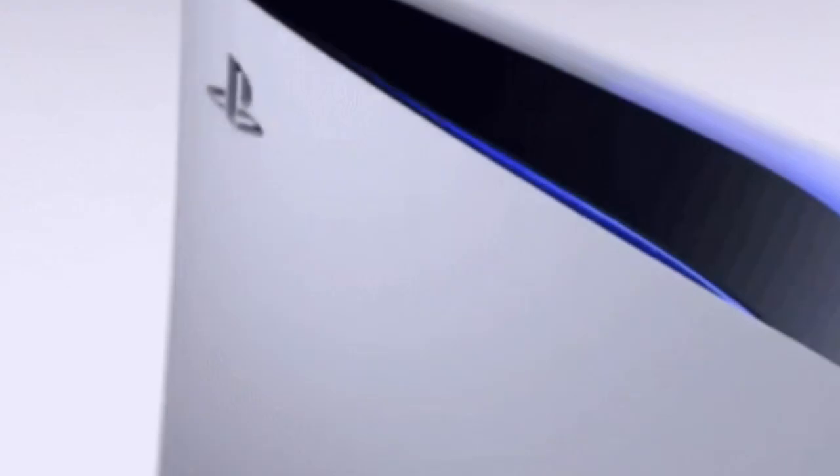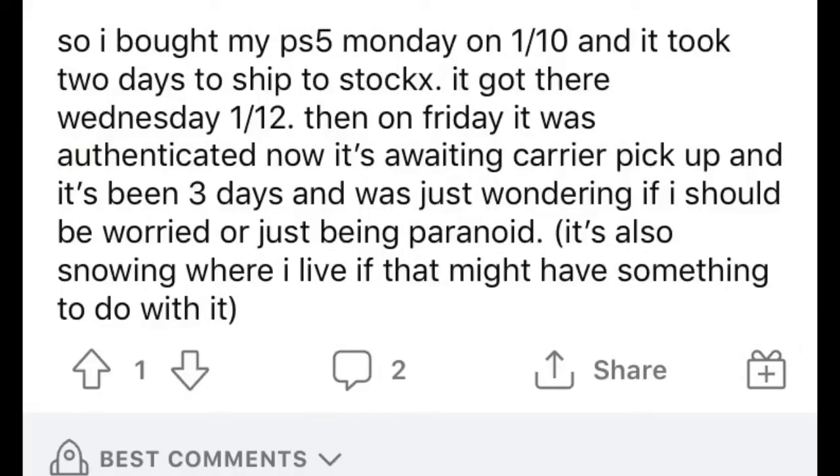So somebody said: 'I bought my PS5 on Monday, January 10th, and it took two days to ship to StockX. It got there Wednesday January 12th. Then on Friday it was authenticated. Now it's on waiting carrier pickup and it's been three days. Just wondering if I should be worried or just being paranoid. It's also snowing where I live, that might have something to do with it.' I really do believe snow has something to do with it.